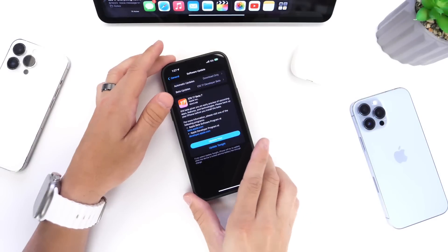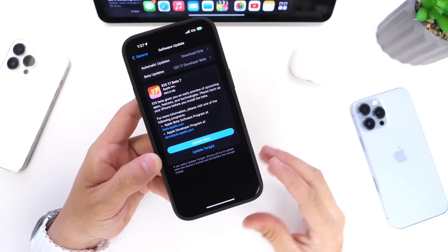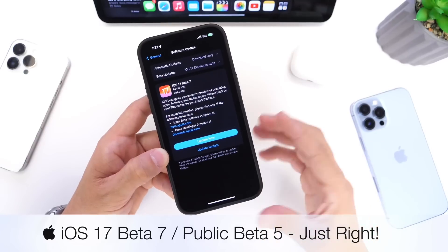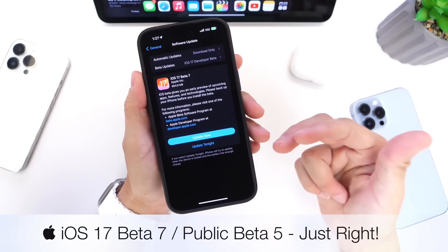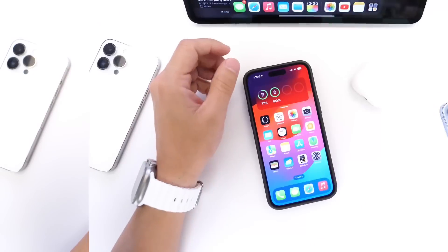Hey guys, so iOS 17 Developer Beta 7 and Public Beta 5 have been out for a couple of days now. As per usual, I always like to come back and share with you guys any additional new features and changes that I may come across after using the beta for a couple of days. I also like to talk about some of the bugs, bug fixes, battery performance, and everything else in between. So let's go ahead and dive right into this video.